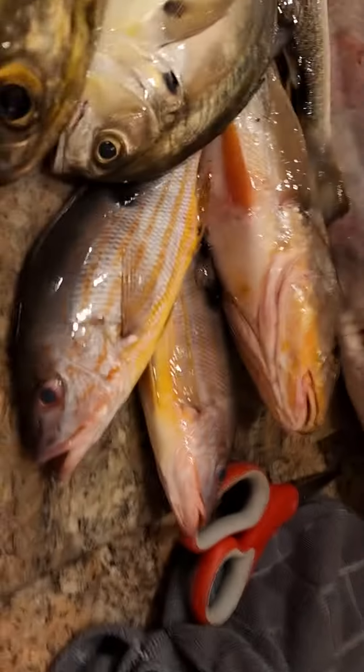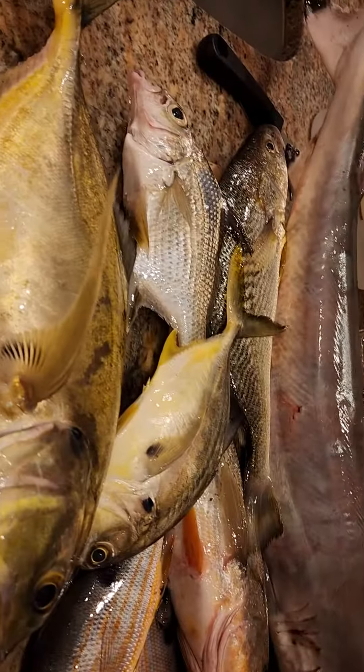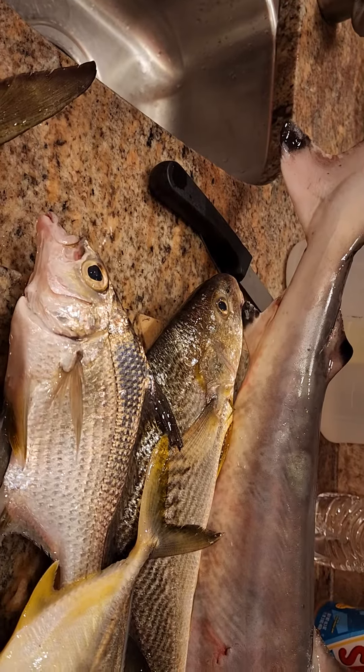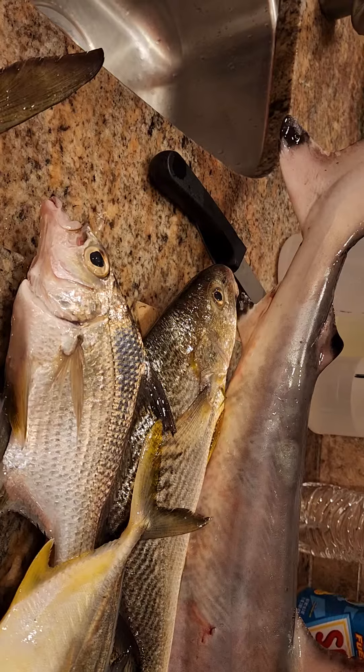The rest are not regulated either, other than the snapper. These have to be 8 inches apiece. The whiting does not have to be a certain size. The jack does not have to be a certain size — it's a jack crevalle. And the mojara, which is like a saltwater perch, also does not have to be any particular size.